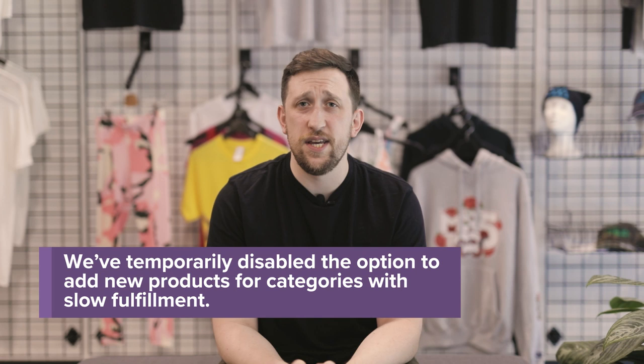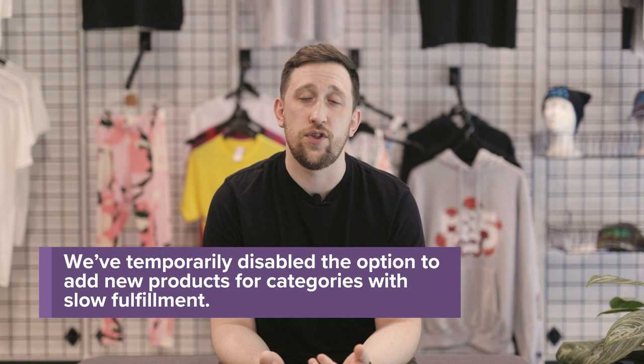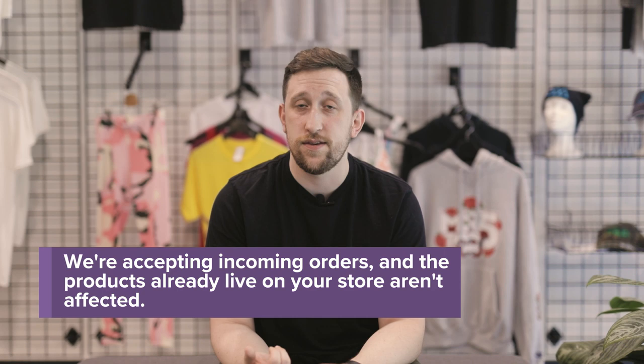We have had to disable some aspects of the customer experience — like pushing certain products or adding new products to your storefront, or limiting sample orders for the time being — but it's with the best intentions. We want operations to focus on existing customers and existing storefronts. As soon as we're able to return to more normal fulfillment times, we're looking forward to re-enabling those product push features and other temporarily disabled features.